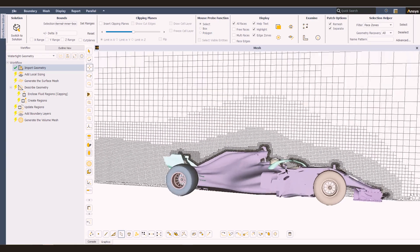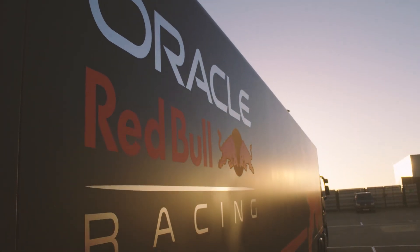Every part of the external aerodynamics of the car is analyzed using Ansys CFD. We use Ansys because we're able to get extremely high fidelity results that are fast, reliable and accurate.